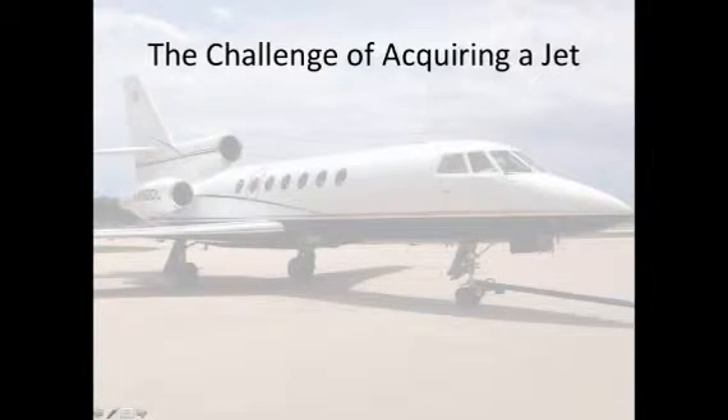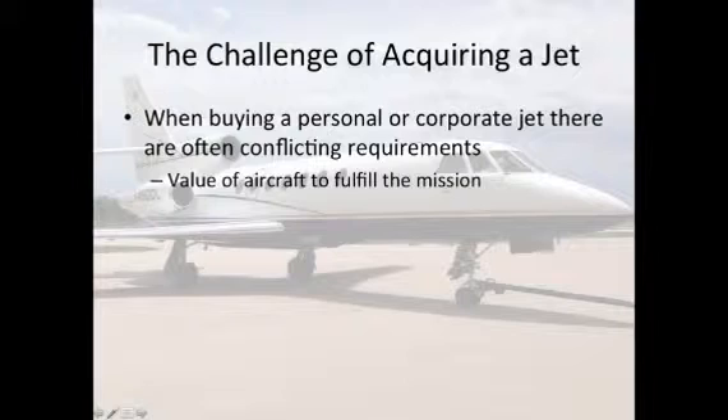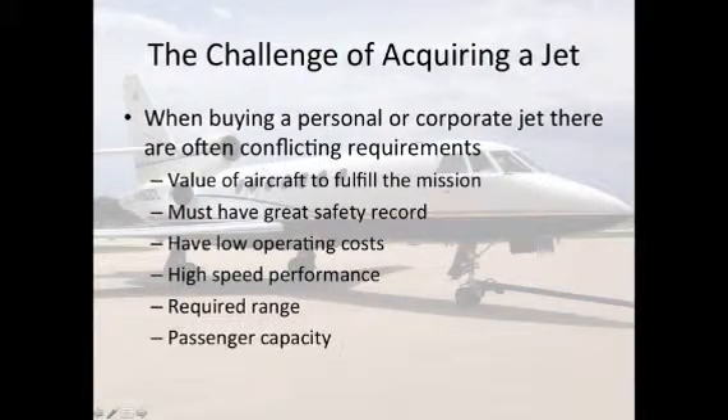The challenge of acquiring a jet. When buying a personal or corporate jet, there are often conflicting requirements: value of aircraft to fulfill the mission, must have a great safety record, low operating costs, high speed performance, required range, and passenger capacity.